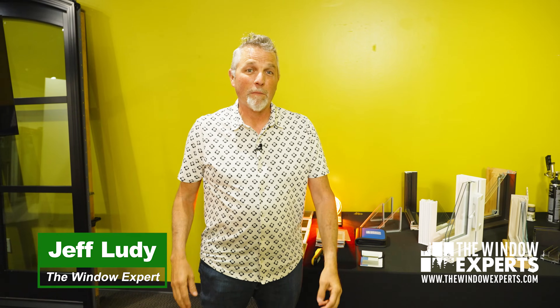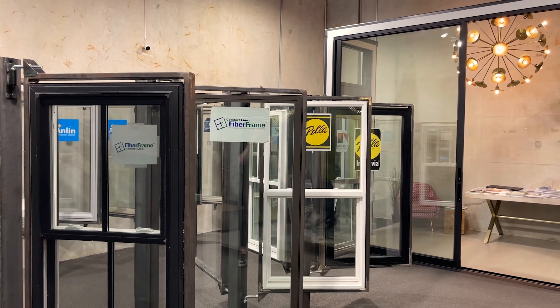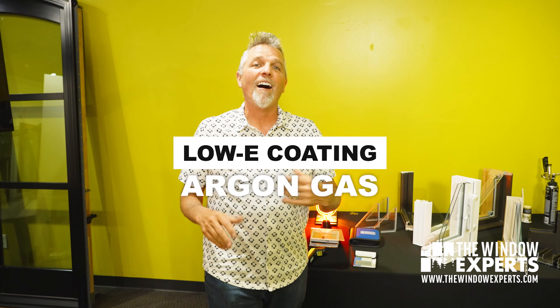Hi, I'm Jeff Lutti, the window and door expert. I'm standing here in Houston, Texas in our showroom where we have over a dozen brands of windows and doors to choose from. Today I want to talk to you about low-E coatings and argon gas.